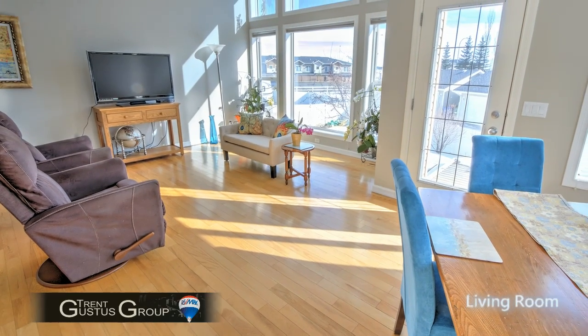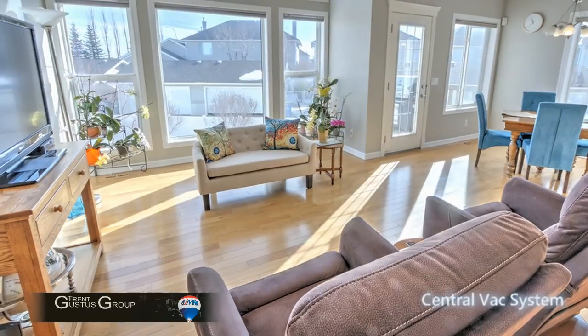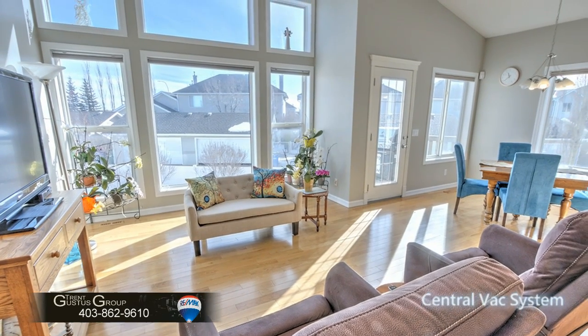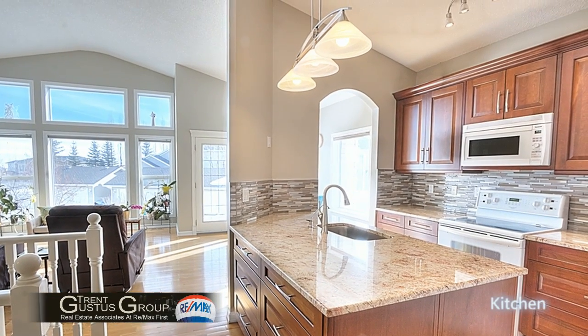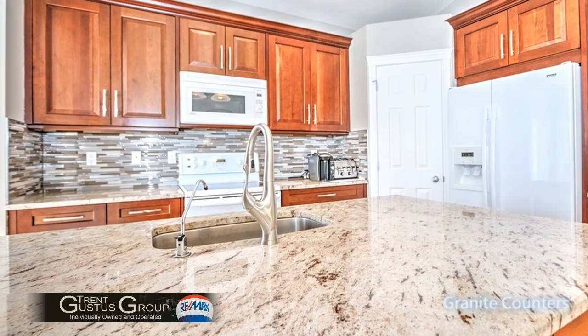Stepping inside, what you're really going to like about this place is the high vaulted ceiling and the open spaces. The sunlight just beams in here in the morning. And being a pie lot, there's lots of sunny south exposure to the deck as well. The kitchen has been updated as well — new cabinetry, new granite tops, and a beautiful backsplash.